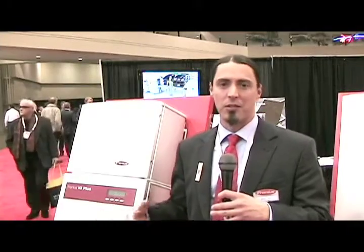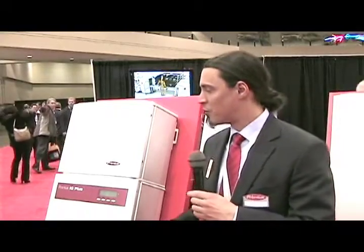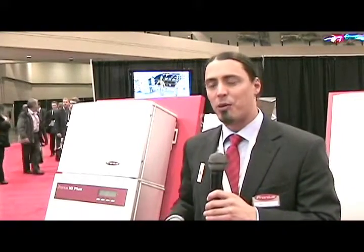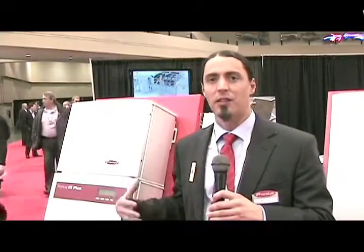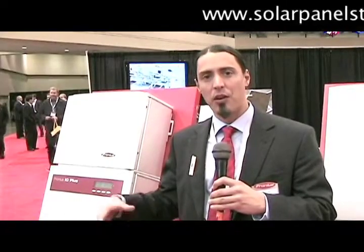DC means the electrons only run in one direction, but your house uses AC electricity — alternating current — and the electrons go back and forth at least 60 times a second, 60 Hertz in North America. The inverter's job is to take that DC energy coming in from the solar modules and create AC electricity, feed it into your house so your refrigerator and anything you plug into the walls can run off of that solar electricity. Any that might be left over that your house is not using can actually be pushed out to the grid.